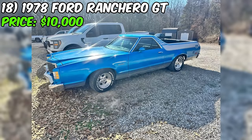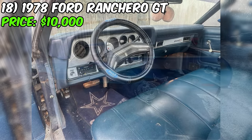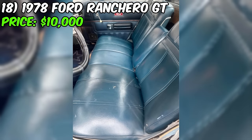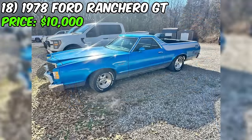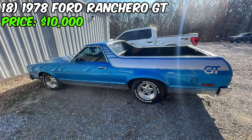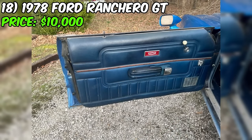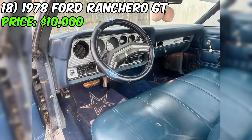The 1978 Ford Ranchero GT, currently listed for sale on Facebook Marketplace at a price of $10,000, is a classic car that combines the utility of a pickup truck with the style and performance of a muscle car. This particular Ranchero GT has been driven 93,100 miles and comes with an automatic transmission. Under the hood lies a strong 350 cubic inch engine that has been modified to 400 specifications, promising impressive power and performance. The seller mentions that the car is fun to drive and always receives compliments. The exterior is finished in blue.